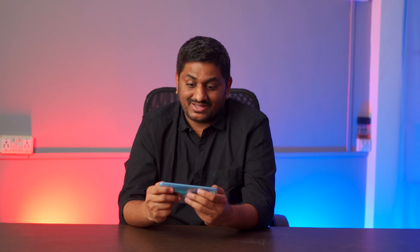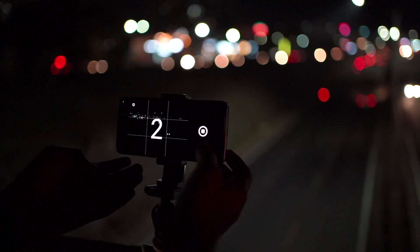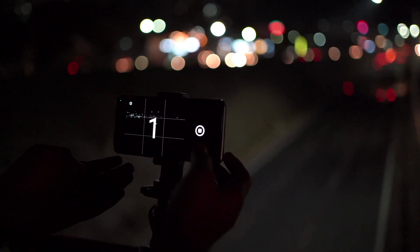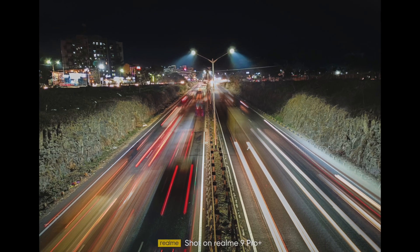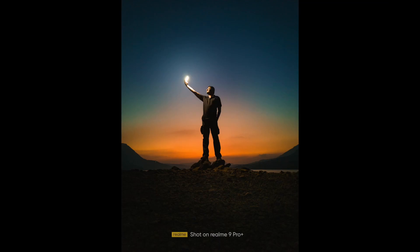I have shot a few sunset images with the new Realme 9 Pro Plus — wow, look at the colors. Also see the beauty of long exposures during low light. The image quality on the 90Hz Super AMOLED screen is so sharp, as if these photos are shot on a DSLR.